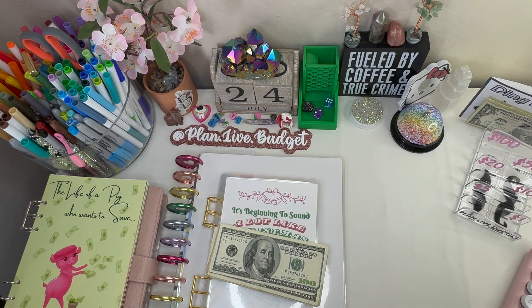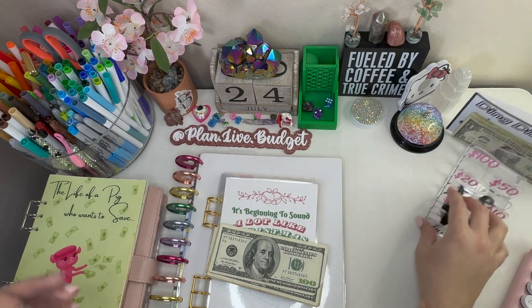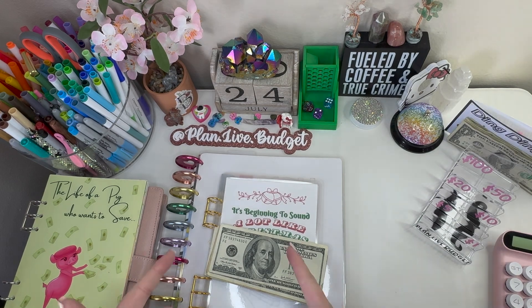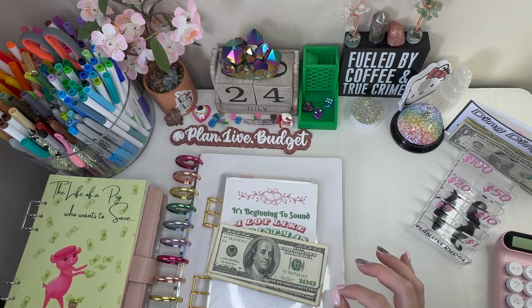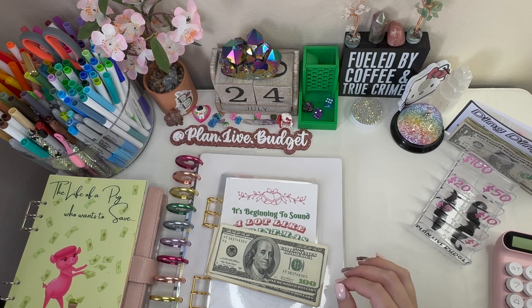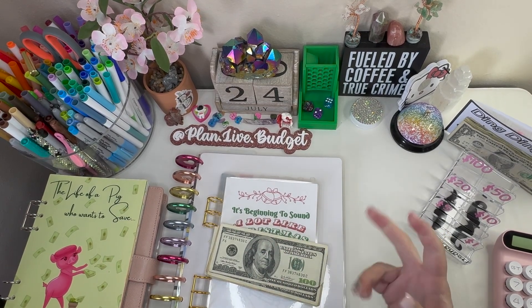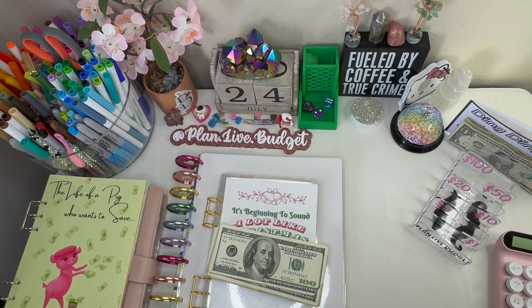Hey squad, hey! It's Bianca from Playing Low Budget. How are you today? Welcome or welcome back to the channel. Today is Thursday, July 24th. Filming this early because we're actually going to go out of our area — it's kind of out of town if you go to the other town.